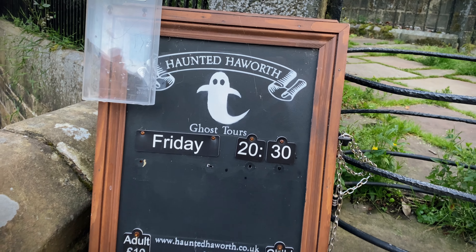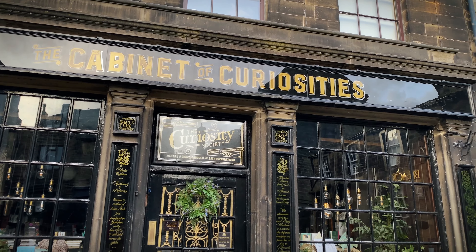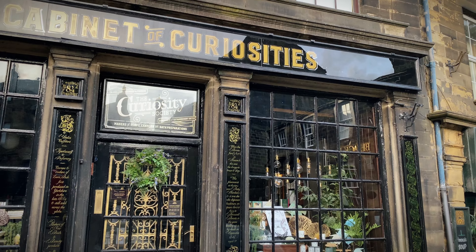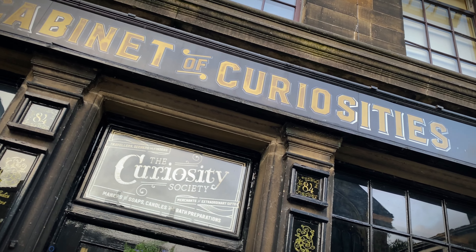One of the most popular shops in Haworth is the Cabinet of Curiosities, and it used to be an apothecary, so you'll find lotions and balms and bath salts and stuff like that. I'd really recommend going and checking it out, but it's quite tight in there so make sure you get there early.